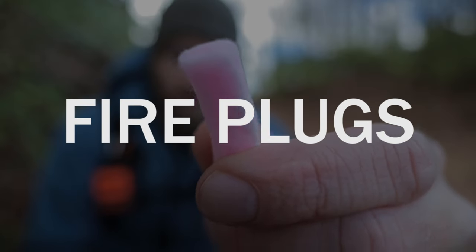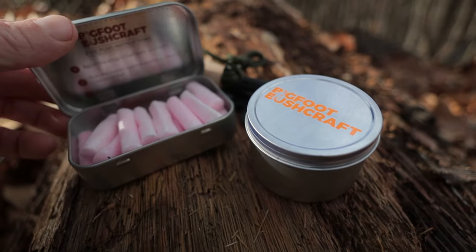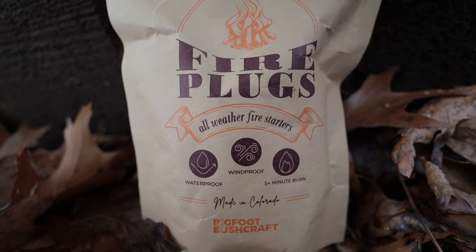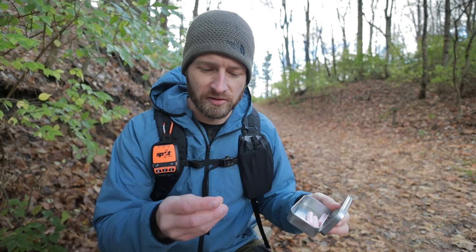The next one on the list might be my favorite thing I'm going to talk about today: my fire starters. I've used tons of fire starters over the years and these are definitely my favorite I've ever used. These are made by Bigfoot Bushcraft. You can get them in these little tins, different styles, or get them in bulk in big bags like this.